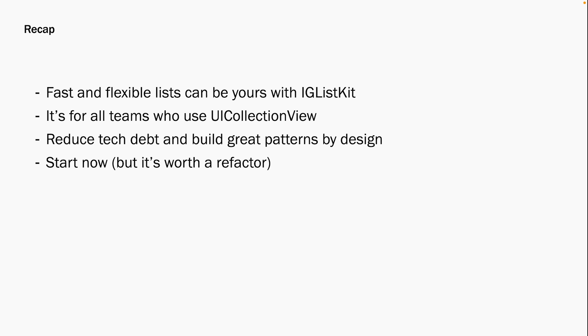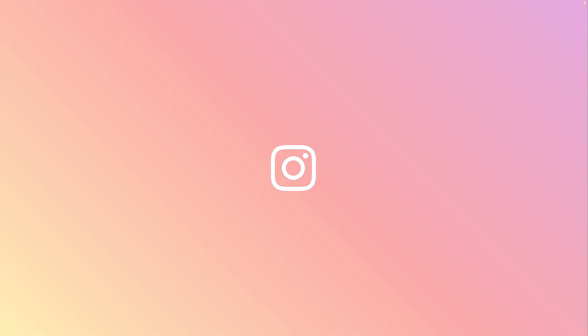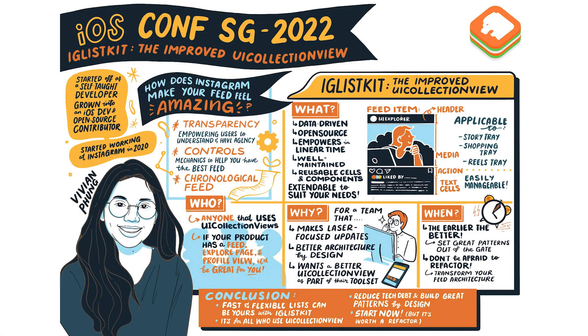Thank you so much for joining me today, and I can't wait to scroll through your feeds.